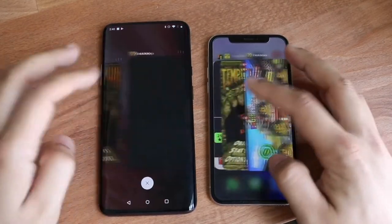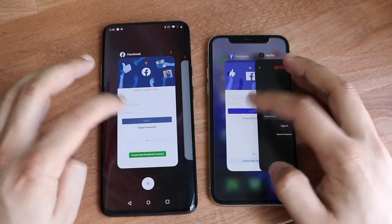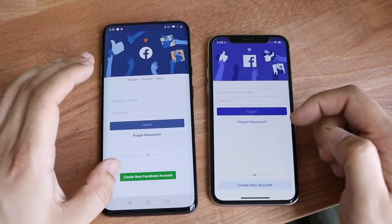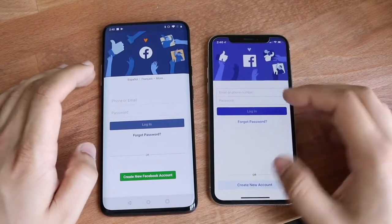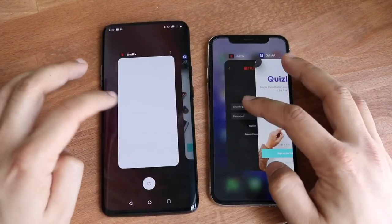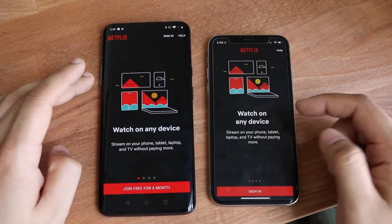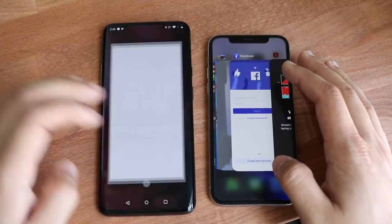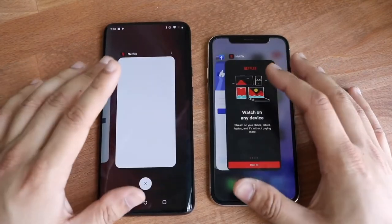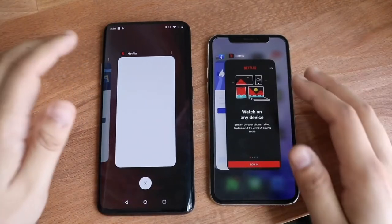So let's see how good RAM management was on both of these devices. Let's go ahead and open up Facebook. Three, two, one. And as you can see, the OnePlus 7 Pro still kept it in the background. The iPhone X did end up closing it in the background. Let's open up Netflix — and again, on the iPhone X, even though it only has 4 gigs of RAM, usually on iOS it isn't really that bad. But we're on iOS 13 on here and Oxygen OS on here, so maybe there are some issues there.